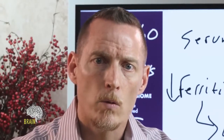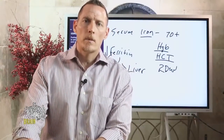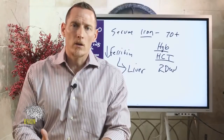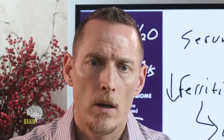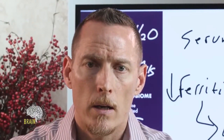If iron slows down your transit time while you're trying to correct an anemia, that's not going to help you in other ways — creating a constipation issue can be detrimental. So be cautious around iron supplementation and know that it can possibly cause constipation.